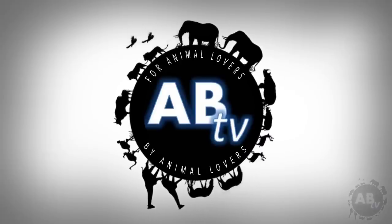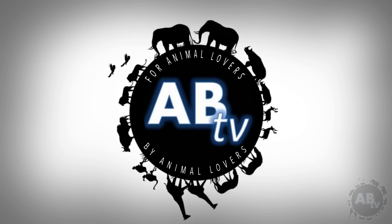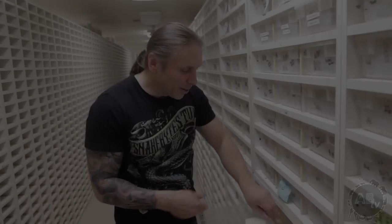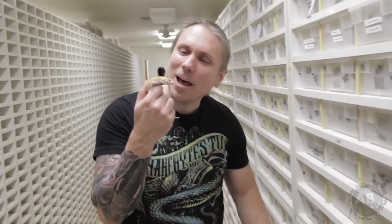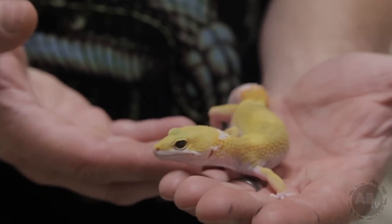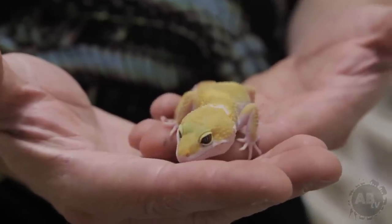This is ABTV, Animal Bites Television. For animal lovers, by animal lovers. Take a look at this gorgeous leopard gecko here. This happens to be a tangerine version and these guys have just become an obsession of mine. They are certainly one of the most widely kept pet reptiles out there. There's so much diversity to them and their ease of care is so incredible — that's what we'll be talking about today.